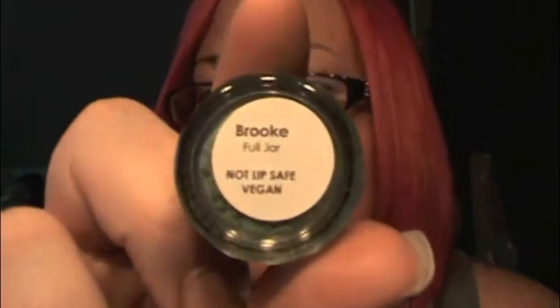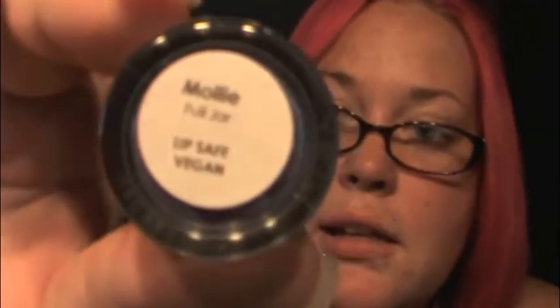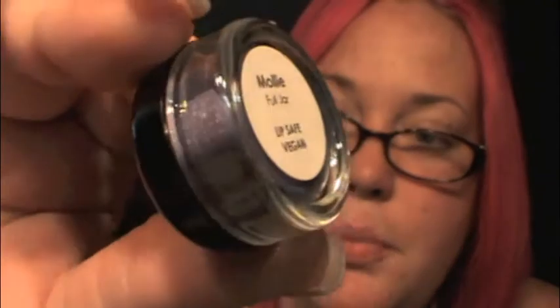Now I'll just go through and show you the colors in the Summer Girls collection. First of all, we have Brooke, which is a green. Some of mine are sealed because I used some of these when I was in Las Vegas and LA. Next is Molly, which is a blue.